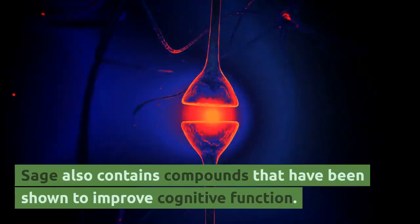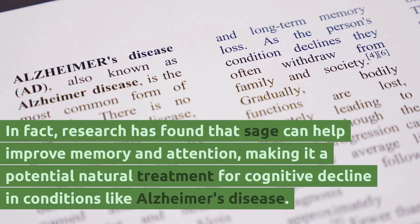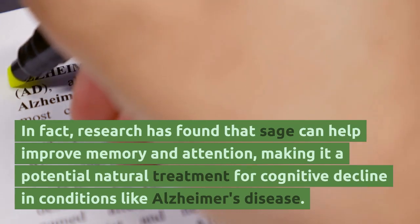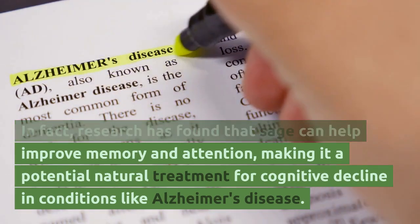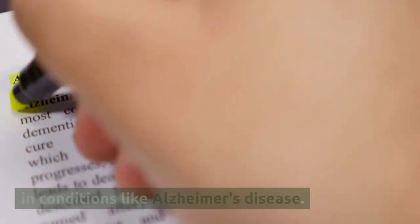Sage also contains compounds that have been shown to improve cognitive function. In fact, research has found that sage can help improve memory and attention, making it a potential natural treatment for cognitive decline and conditions like Alzheimer's disease.